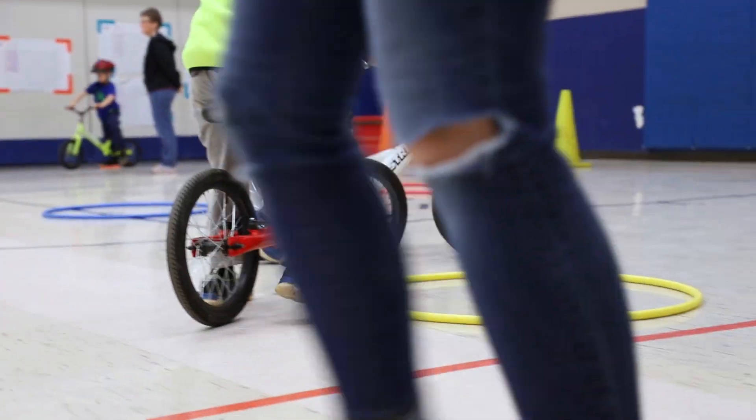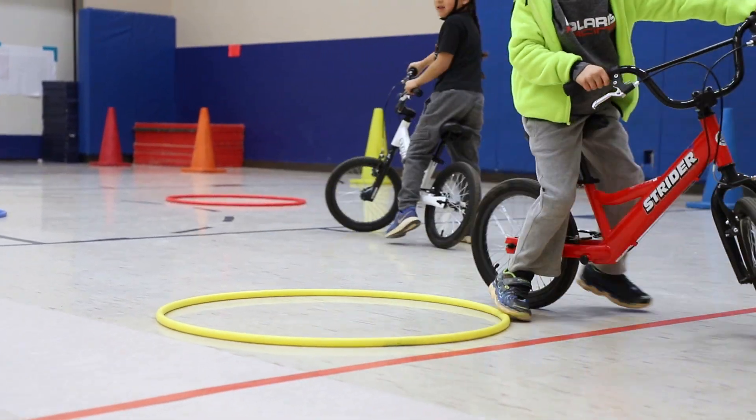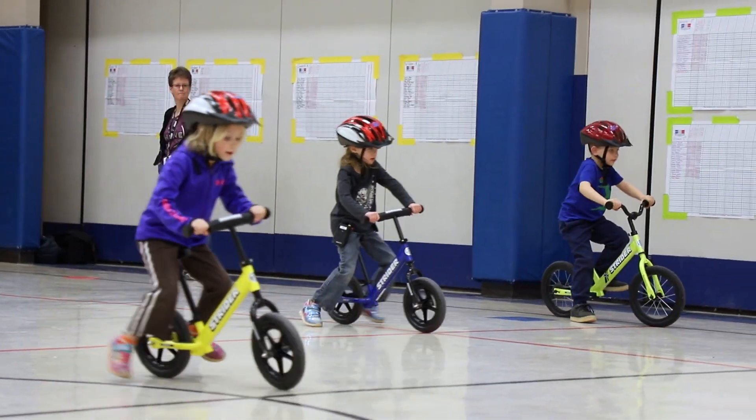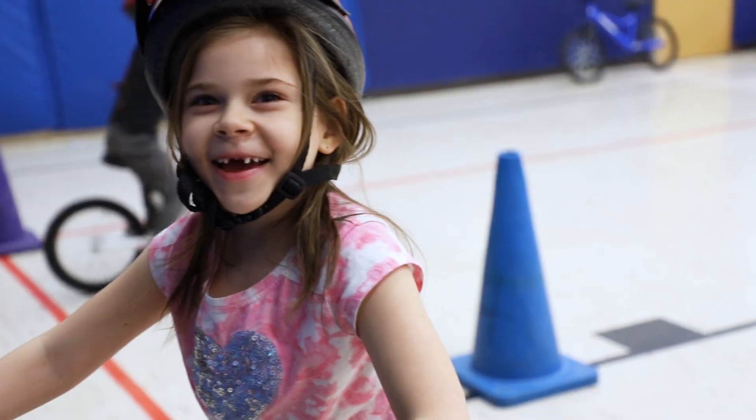I think these Strider bikes have a lot of potential that is untapped even. The curriculum and the way it's laid out is very easy to follow step by step. Confidence builds each day — they go a little bit faster and try things that are a little more risky, learning that there's a lot they can do with that bike. I just think confidence is the biggest thing I see that grows, and obviously their skill level too.